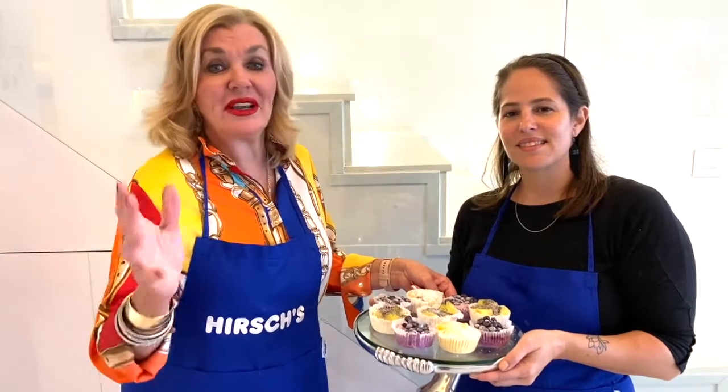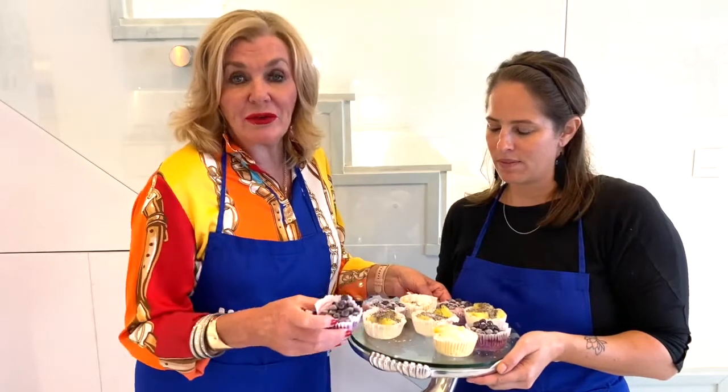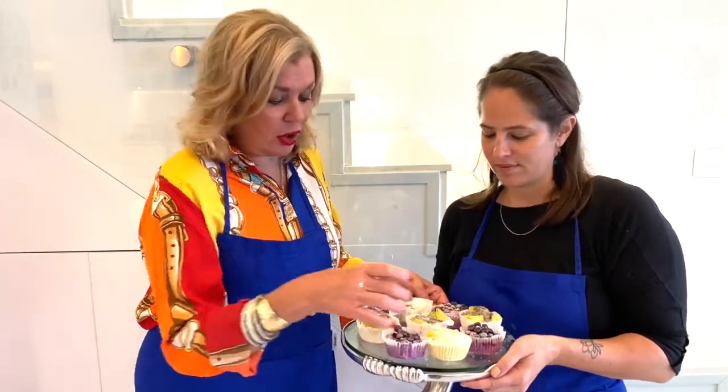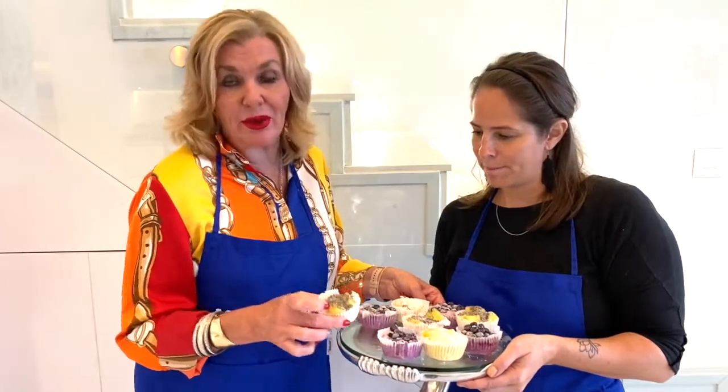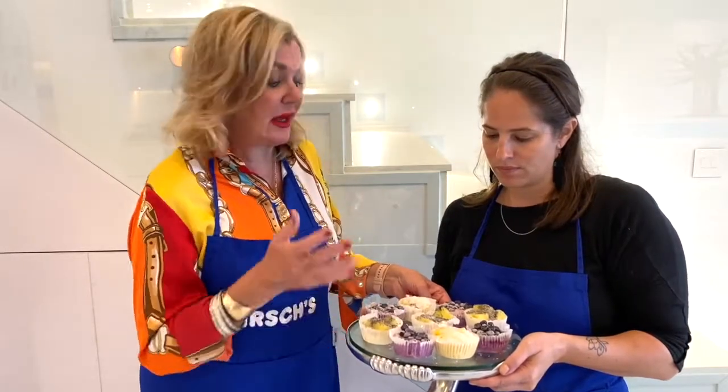Hi, this is Margaret Hershey at home with Hershey's, and here I am with Kelly from Kelly's Kitchen. We are helping you to keep the children entertained at home. These are fabulous little bites that you can do at home. There are lots of different varieties — we've got blueberry, mango, and pineapple. You can use all that leftover fruit you've got; you can put anything in and it comes out beautifully.